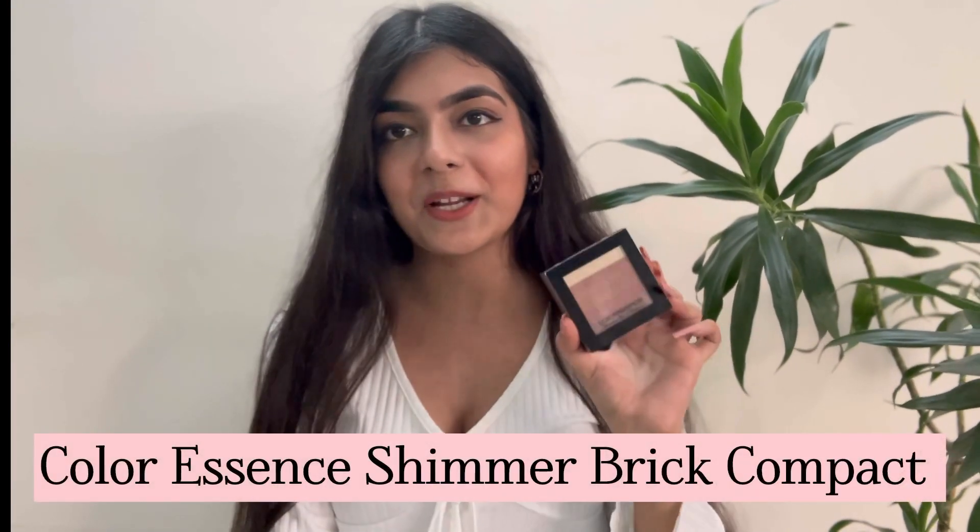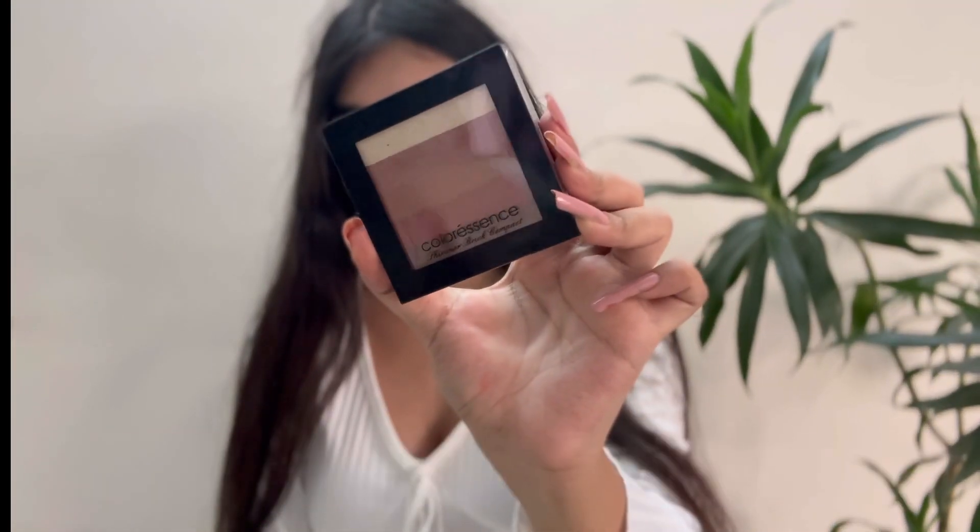Of course, as always, I have a bonus entry. This is by Color Essence and this is their Shimmer Brick Compact. This is a very multi-purpose product because it not only includes blush — it includes highlighter, bronzer, contour, basically everything you might need. I love the blush shades, they're so beautiful. If you're someone who likes travel-friendly products or multiple-in-one products, you would love it. This is how the blush shade looks — very pinky and peachy.